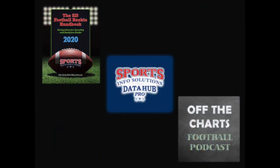Make sure to go get the SIS Football Rookie Handbook or register for a free trial on the SIS Data Hub to see all of these stats and more for every player, and also tune in each week to the Off the Charts podcast. Thanks for watching SIS Film Breakdowns.